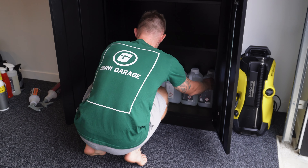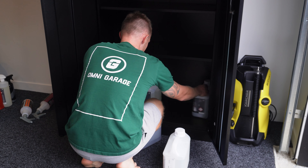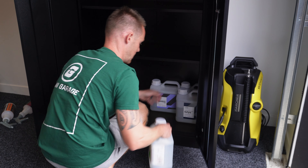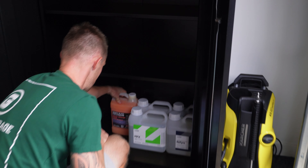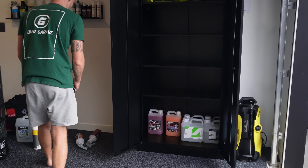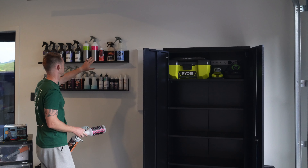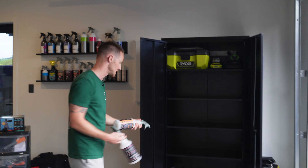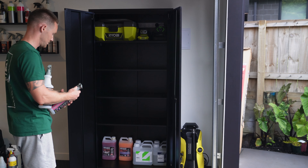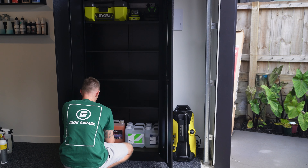We could have our gallons arranged like that, and then keep our live products — the ones we're using at the moment — separate on another area. These are on the shelves here. This is a bit of a mix right now of the Omni Garage supplies and personal supplies. We want all the customer car products to stay in the cabinet so we can keep count of inventory and price it all out.